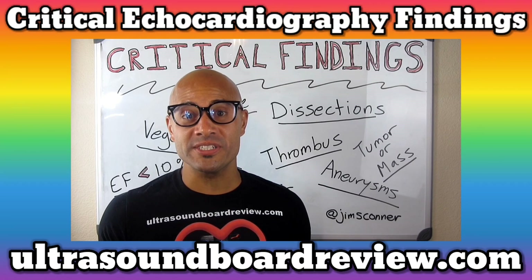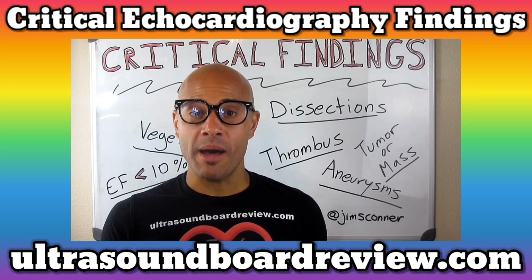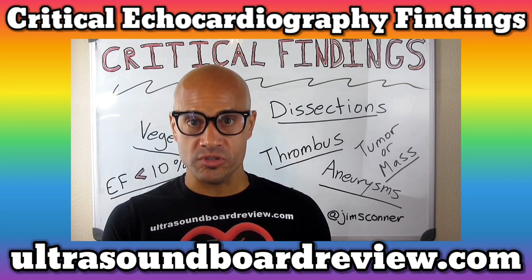Welcome back to our part two of our three-part series of critical findings in echocardiography. In this next case, I'm going to show you an echocardiogram of an 11-year-old boy who was diagnosed with tuberous sclerosis.